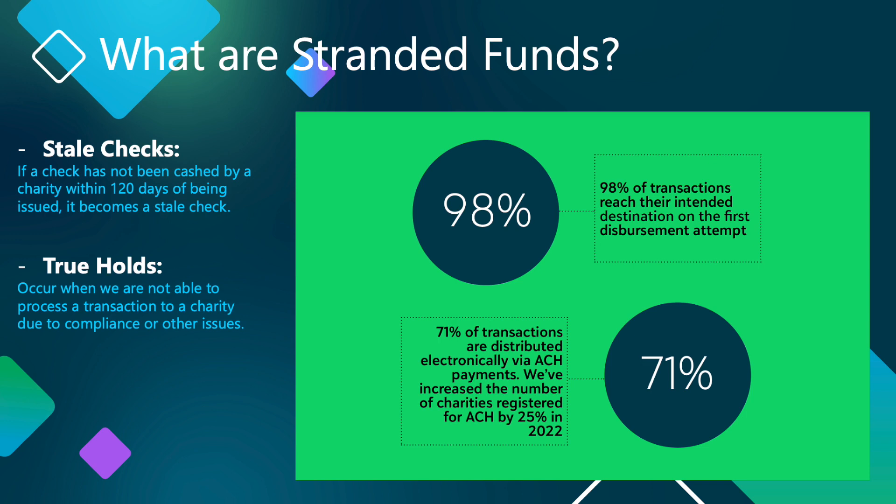98% of transactions reach their intended destination on the first disbursement attempt. We've increased the number of charities registered for ACH by 25% in 2022, meaning now 71% of transactions are distributed electronically via ACH payments.